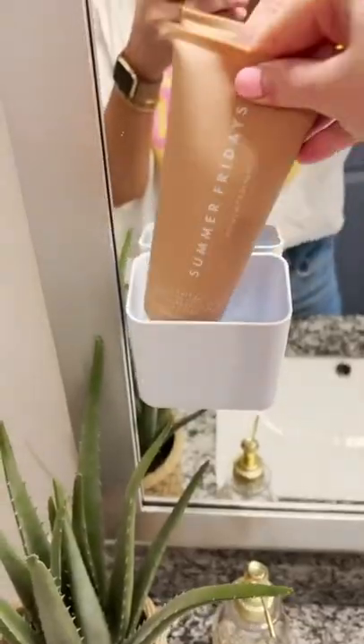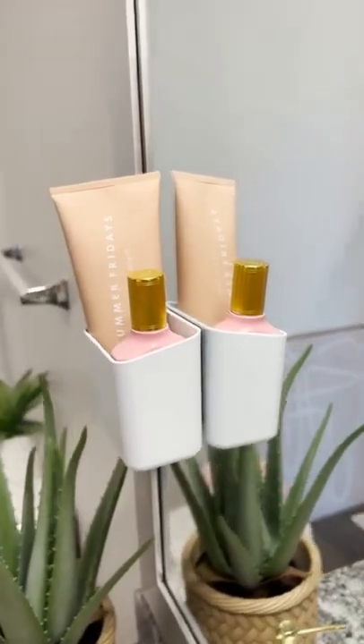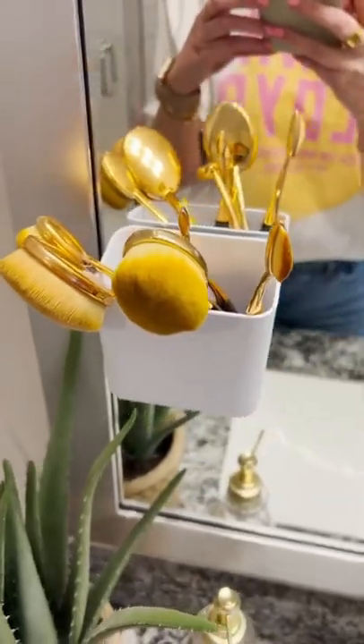It's great for storing any smaller items. You can put hair ties, lotions, makeup brushes, toothbrushes — especially if you have limited counter space. It's also really easy to remove and doesn't cause any damage.